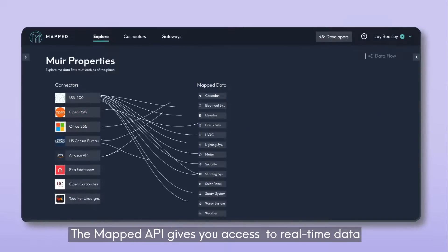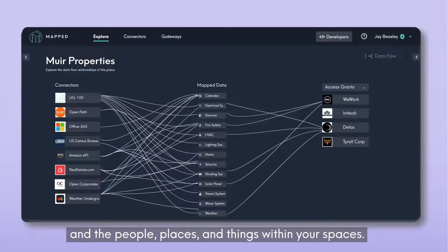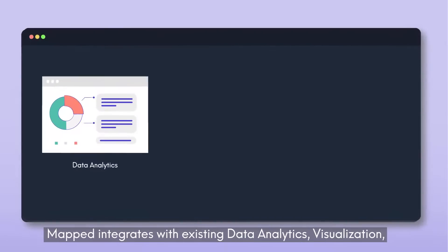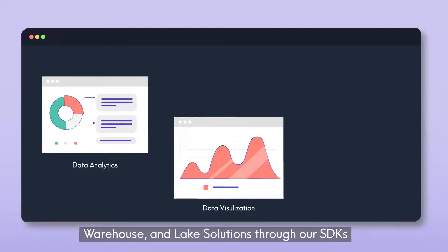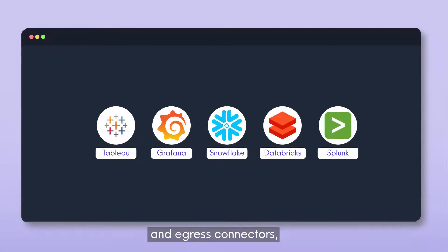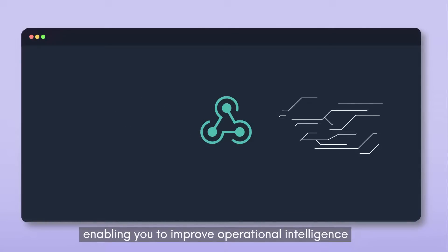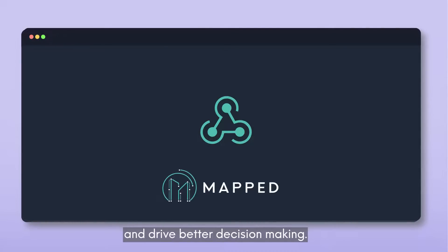The Mapped API gives you access to real-time data and its relationships across connectors, data systems, and the people, places, and things within your spaces. Mapped integrates with existing data analytics, visualization, warehouse, and lake solutions through our SDKs and egress connectors, enabling you to improve operational intelligence and drive better decision-making.